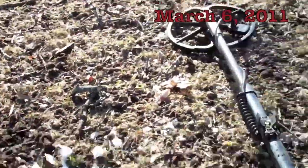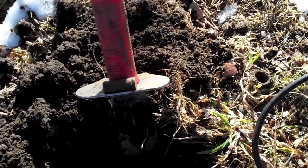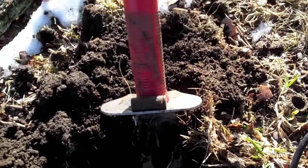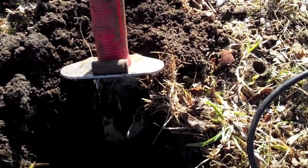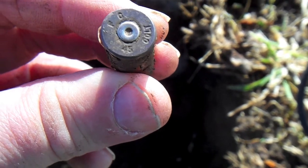Hey guys, we have today on Sunday. I haven't had much luck. I've been out here for probably two hours and all I've got is just a couple modern nickels and three copper memorials. Starting to feel like West Coast Diggers Norway today, so I just dug a Colt 45 shell casing. Let me get you a close up on that.